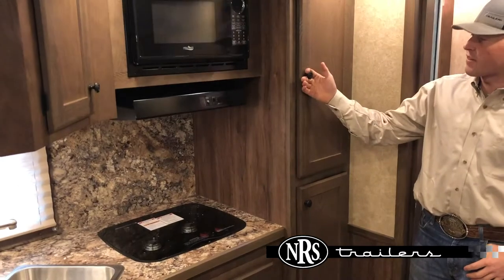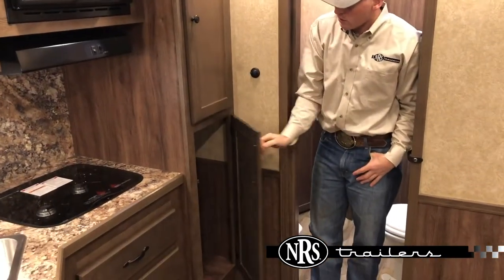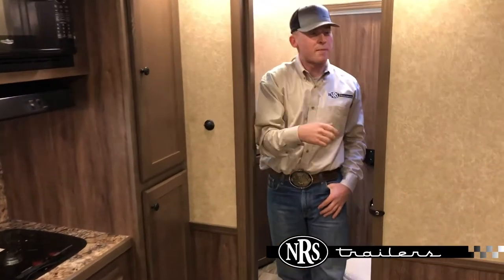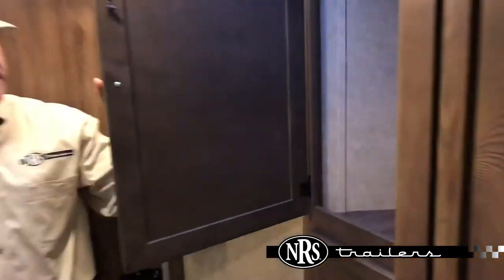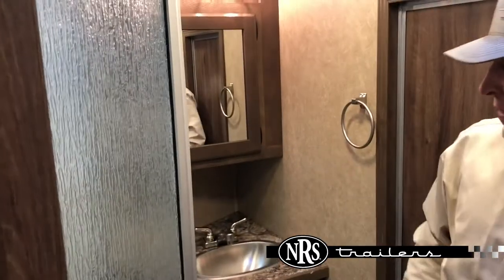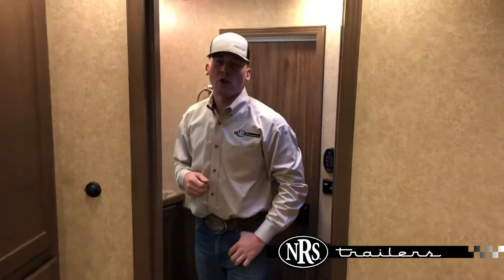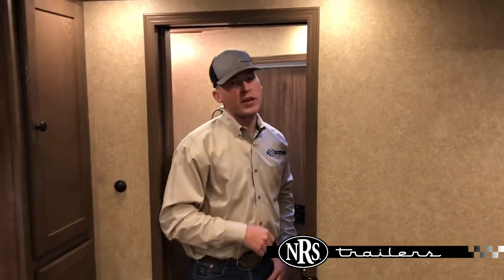This trailer does have plenty of storage — two more closets right here with clothing rods. As we go into the bathroom, it has another closet, a neoplex shower, with a sink and vanity. If you're interested in this trailer, please give us a call here in Oklahoma City or any of our other five locations. Thank you.